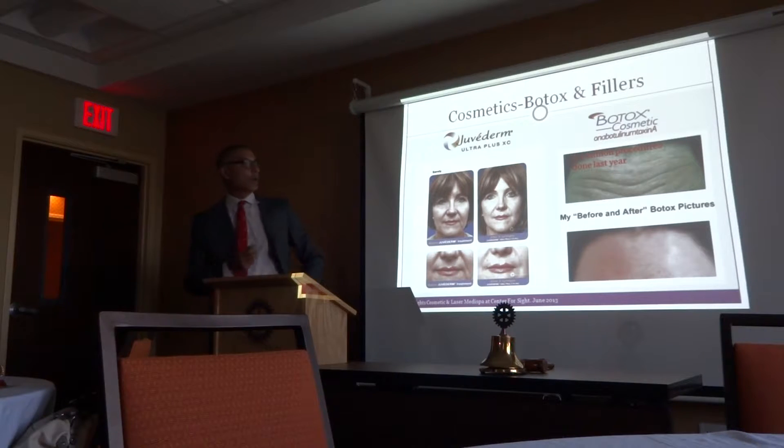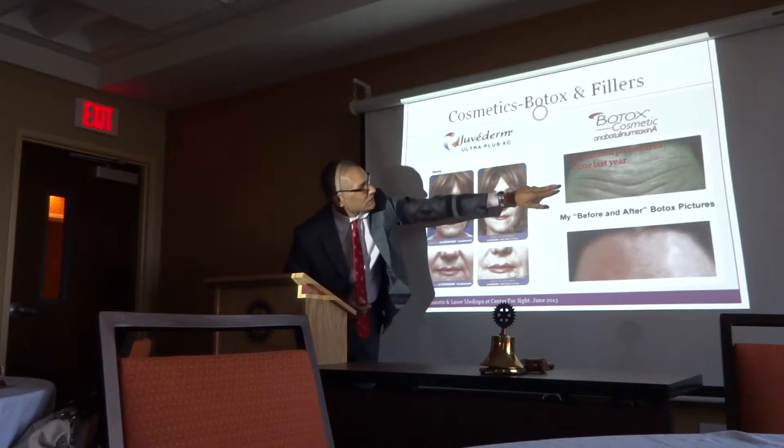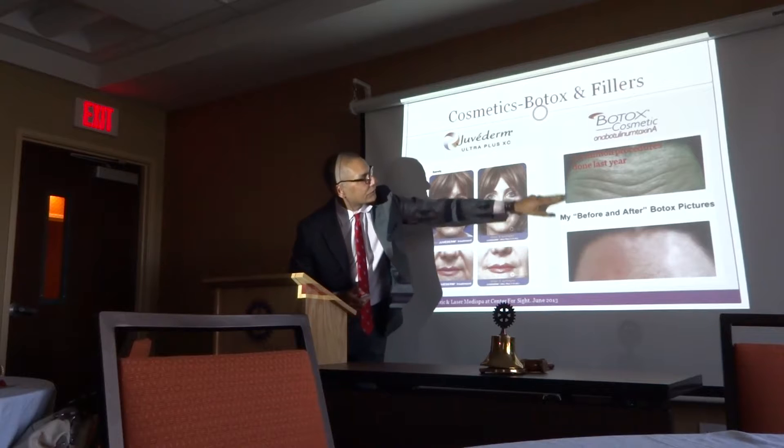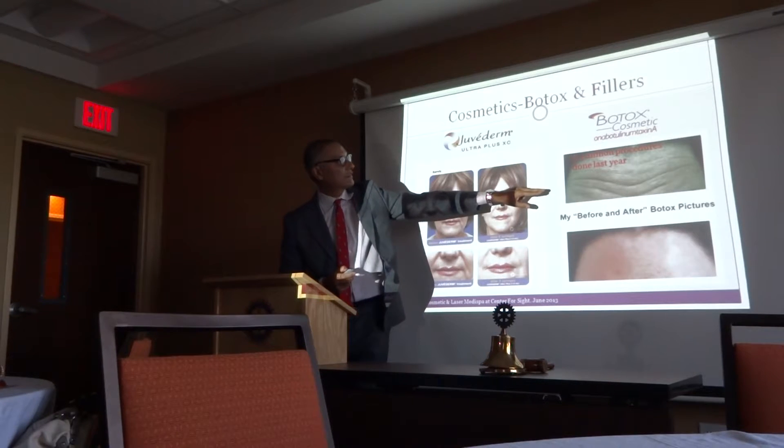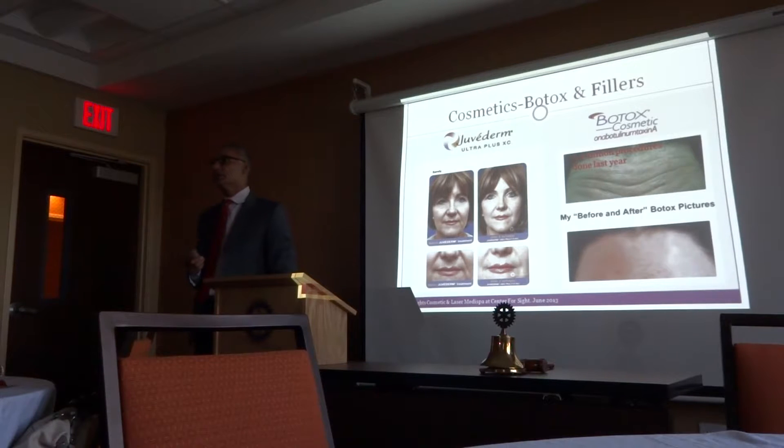Some people go overboard, which I really don't like. This is one of our employees — you can see the Botox before and after. It makes a big difference. There were 5.4 million Botox procedures done in the U.S. alone last year.